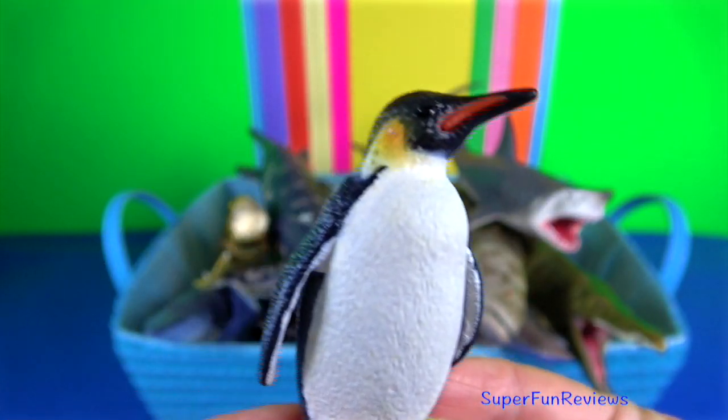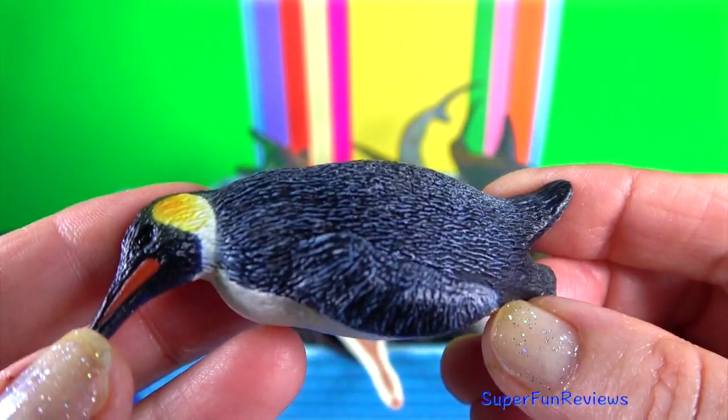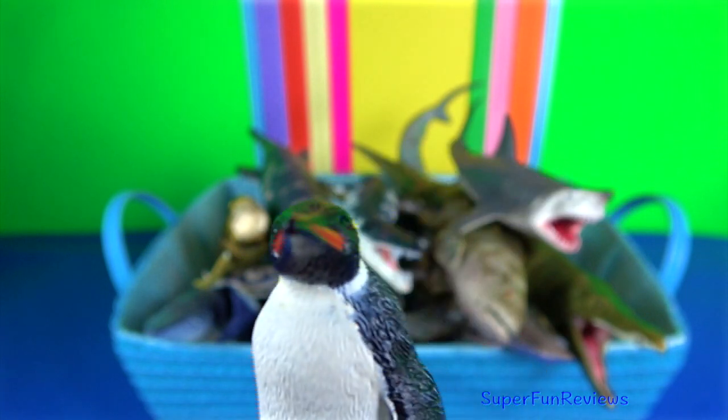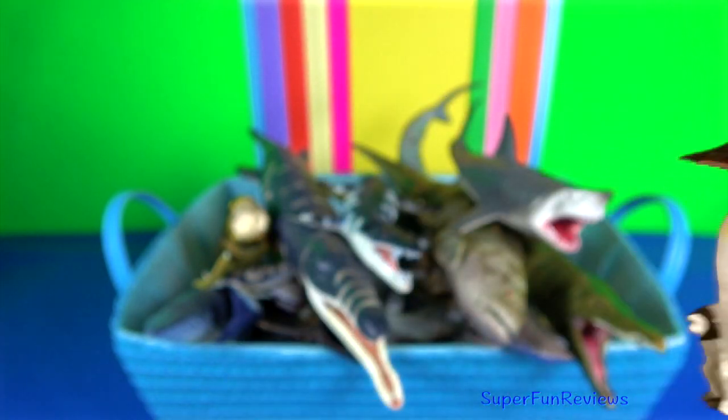Emperor penguin. The female lays a single egg, which is incubated for just over 2 months by the male, while the female returns to the sea to feed.